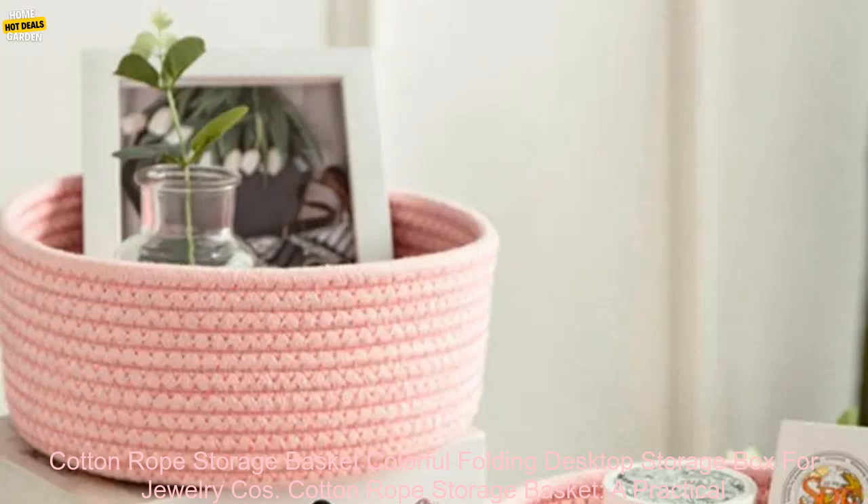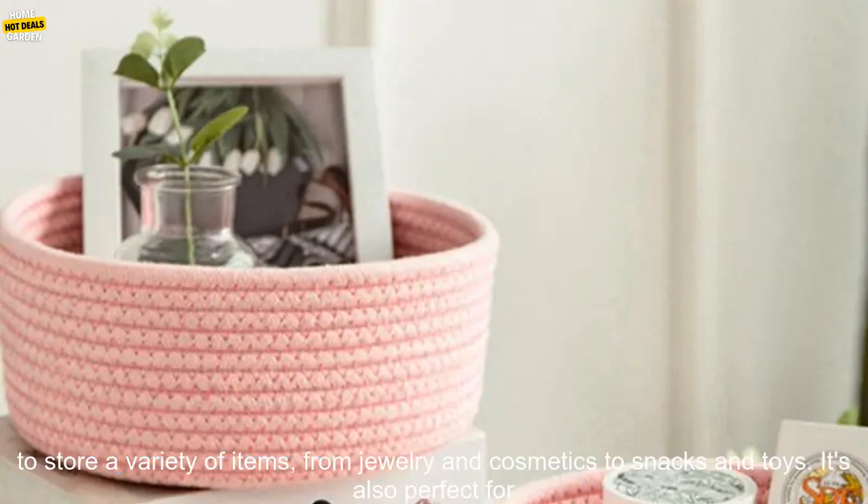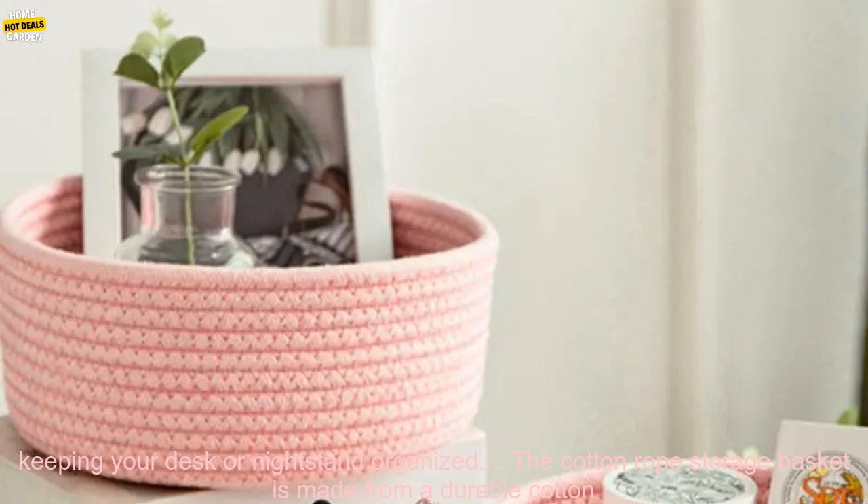Cotton Rope Storage Basket — a practical and stylish way to organize your home. If you're looking for a stylish and functional way to organize your home, look no further than the Cotton Rope Storage Basket. This versatile basket can be used to store a variety of items, from jewelry and cosmetics to snacks and toys. It's also perfect for keeping your desk or nightstand organized.